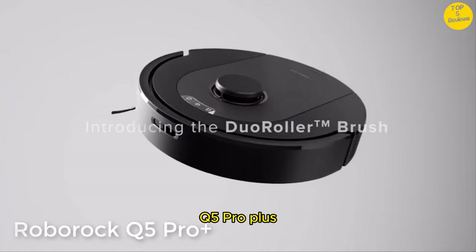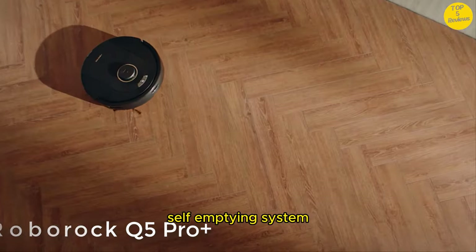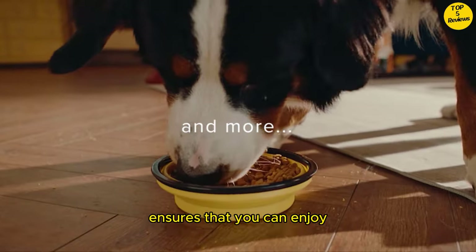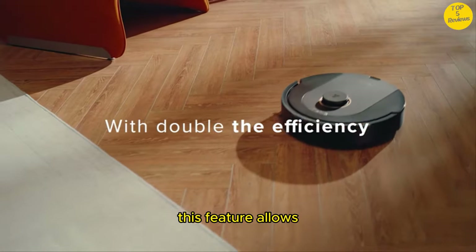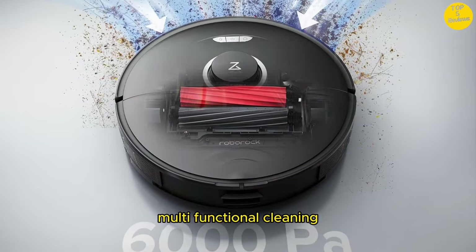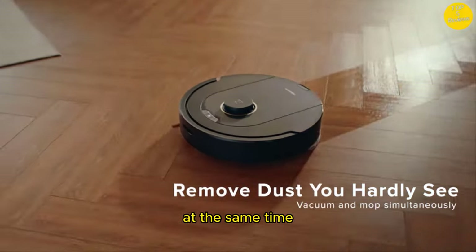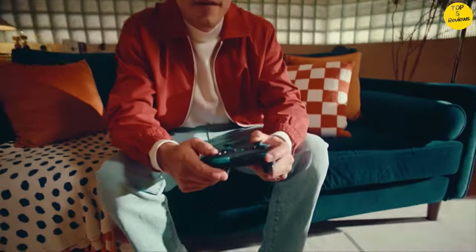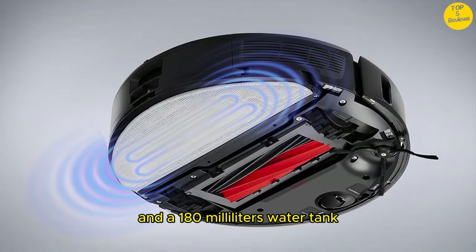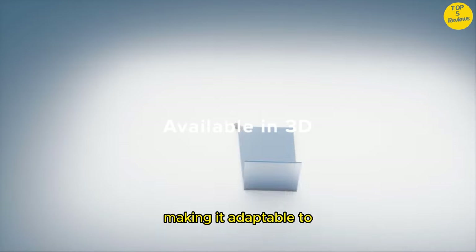Number 4: Roborock Q5 Pro Plus. Continuous Cleaning Convenience — our innovative self-emptying system, combined with a generously sized 2.5L dust bag, ensures that you can enjoy uninterrupted cleaning for up to 7 weeks. This feature allows you to maintain a consistently clean home with minimal maintenance. Multifunctional cleaning: the Q5 Pro Plus allows you to seamlessly vacuum and mop your floors at the same time, thanks to its detachable design, which incorporates a 770ml dustbin and a 180ml water tank, letting you tackle multiple cleaning tasks without interruption.